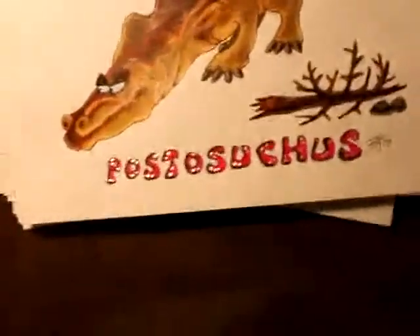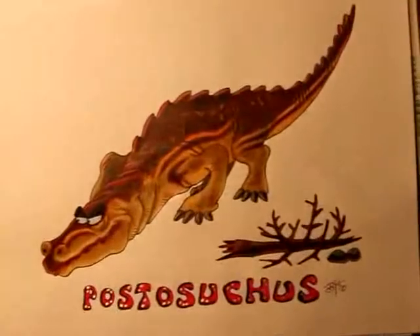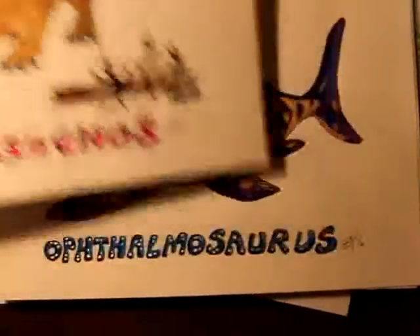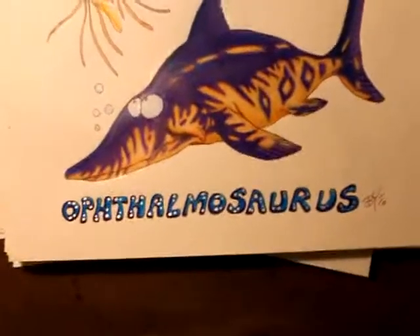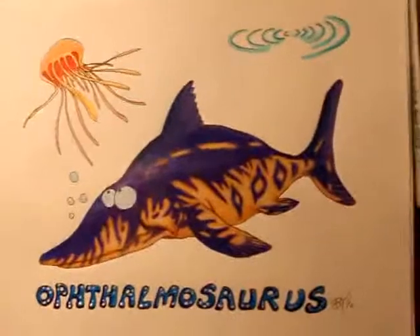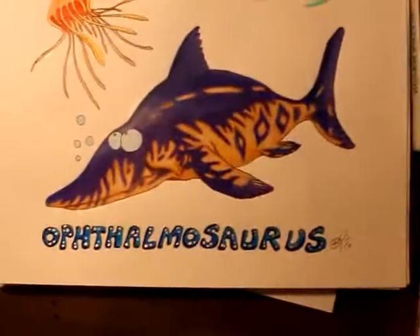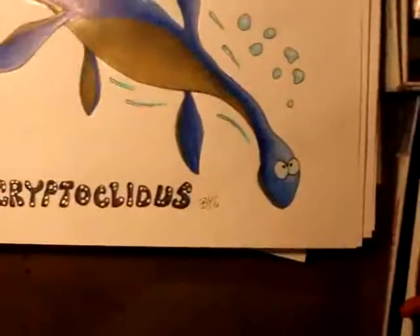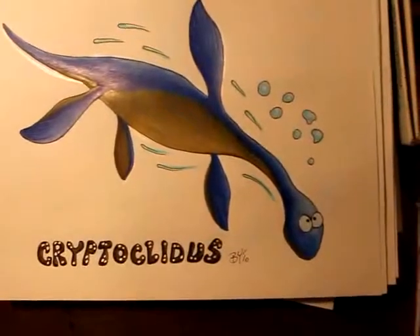Postosuchus — remember, another ferocious early dinosaur from the Triassic period, a couple hundred million years ago. This is Ophthalmosaurus from the Jurassic period, the heyday of dinosaurs. If you remember from part one, it was only in black and white, and this is the finished version of Therizinosaurus. This is Cryptoclidus — if you remember, he's got a graceful swimming style.